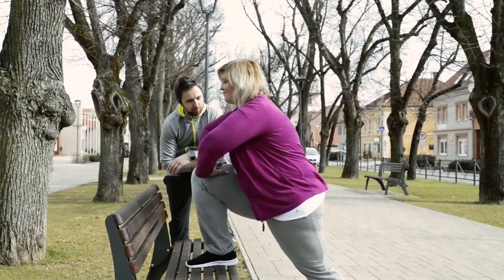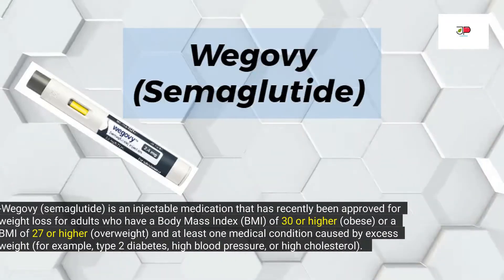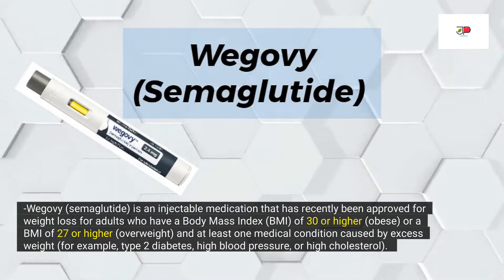However, some people have difficulties with these methods and need an alternative way to lose weight. So, in this video, let us talk about Wegovy, or semaglutide, a new drug approved for weight loss.